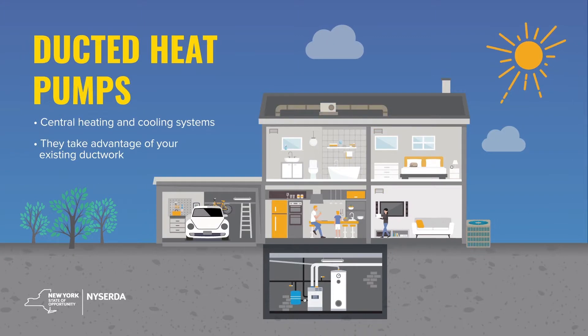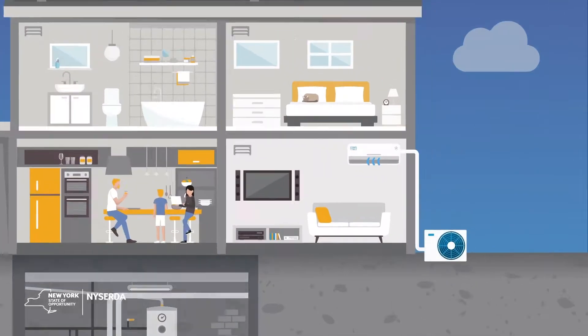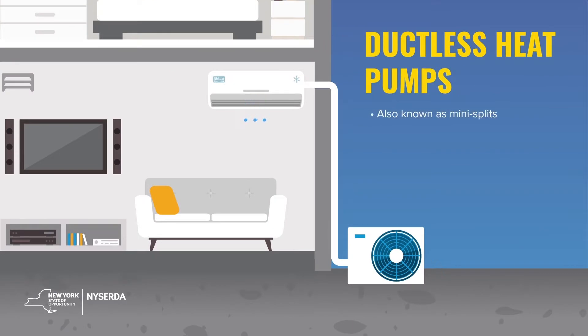One of the real pros of having a heat pump system is that it's completely quiet. It's so much quieter than regular window air conditioners, and it allows you to regulate temperature from room to room in such a way that it doesn't affect anybody else in the house.